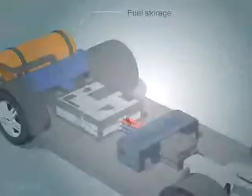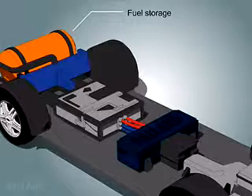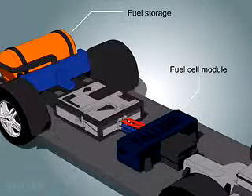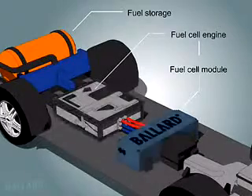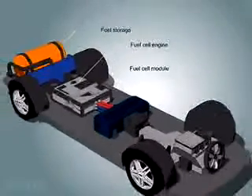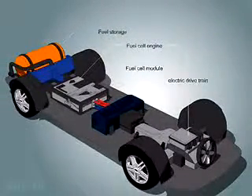When you turn the key, hydrogen and compressed air flow to the fuel cell module, which contains the fuel cell stack. A fuel cell engine consists of the proton exchange membrane, or PEM, fuel cell module, coupled with the systems required in a typical automotive engine.